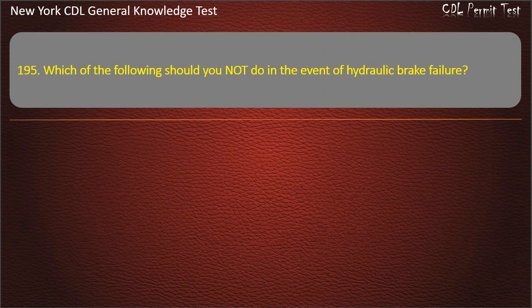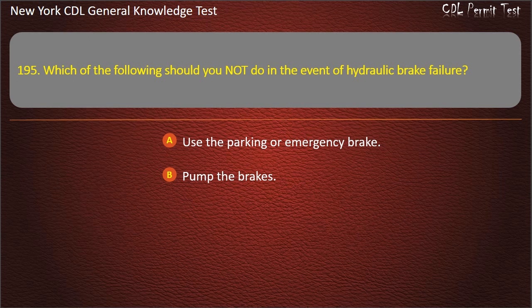Question 195. Which of the following should you not do in the event of hydraulic brake failure? Use the parking or emergency brake. Pump the brakes. Shift up. Answer: Shift up.